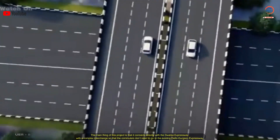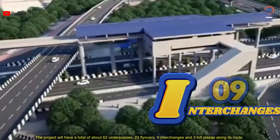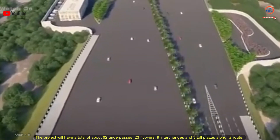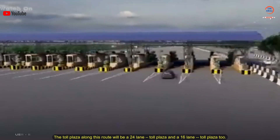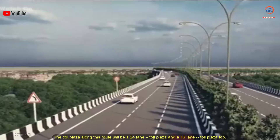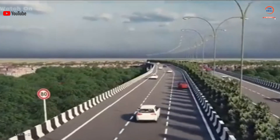The project will have a total of about 62 underpasses, 23 flyovers, 9 interchanges, and 3 toll plazas along its route. The toll plazas along this route will include a 24-lane toll plaza and a 16-lane toll plaza.